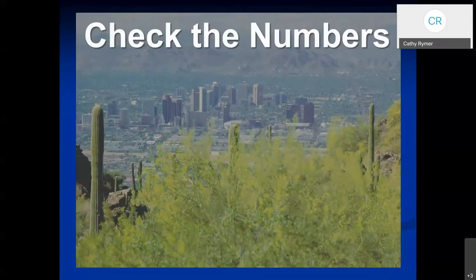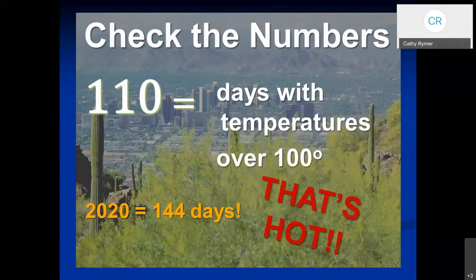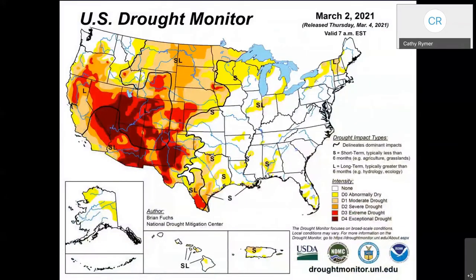Our area — those of you that have been here through the summer — know it gets pretty hot. On average we have about 110 days with temperatures over 100 degrees. However, last year we totally smashed the records where there were 144 days of temperatures over 110. That was really hot. This is published by the USDA drought monitor from last week, and you can see that our area in the southwest is being grouped under what they call an exceptional drought. It's just pretty dry right now.